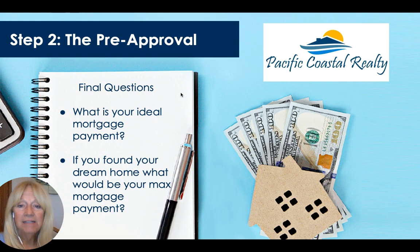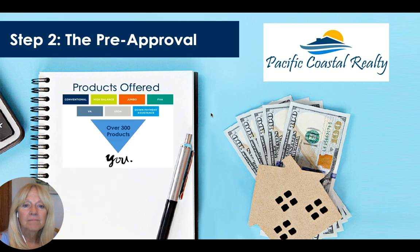What is your ideal mortgage payment? If you found your dream home and you can buy between $700,000 and $800,000, can you stretch to $800,000 if that's your dream home and you can see yourself there for many years? If you're not going to be there for at least five years, maybe we need to look at something else. There are over 300 different loan products — conventional, VA for veterans, and FHA with as little as 3.5% down, so you don't need 20% down.